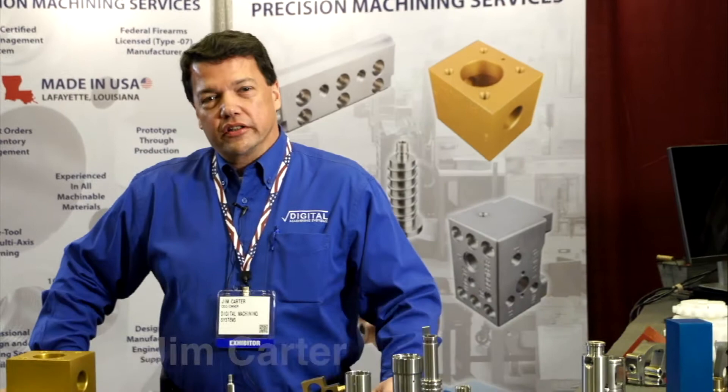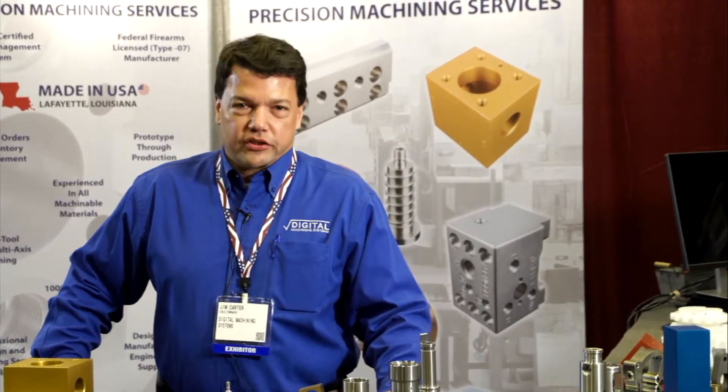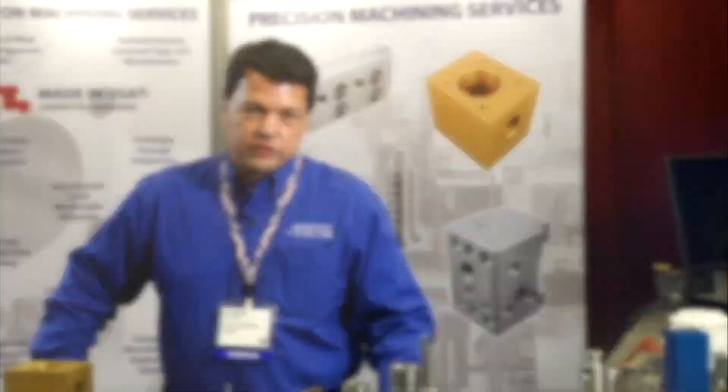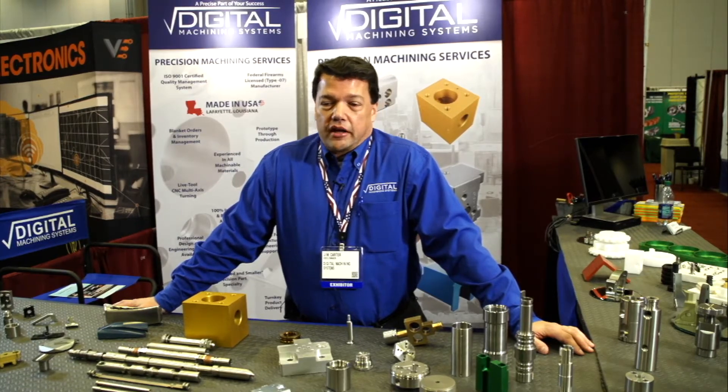Hi, I'm Jim Carter. I'm president and owner of Digital Machining Systems in Lafayette, Louisiana. We specialize in CNC machine components. We do the full gamut of CNC machining. We have seven five-axis machining centers, live tool turning centers, and 29 CNC machines altogether.